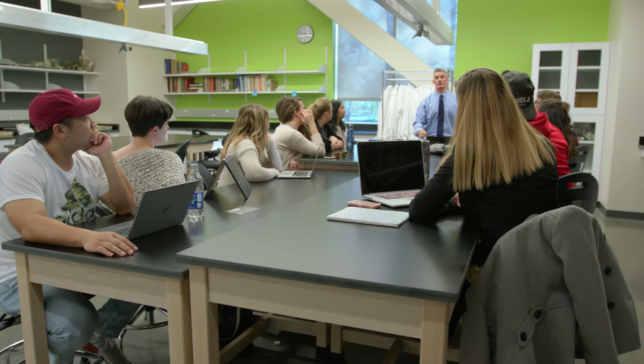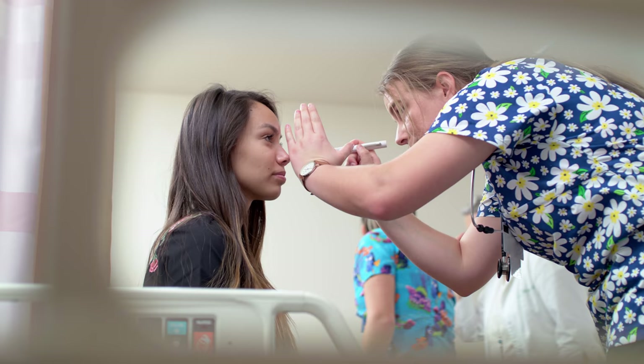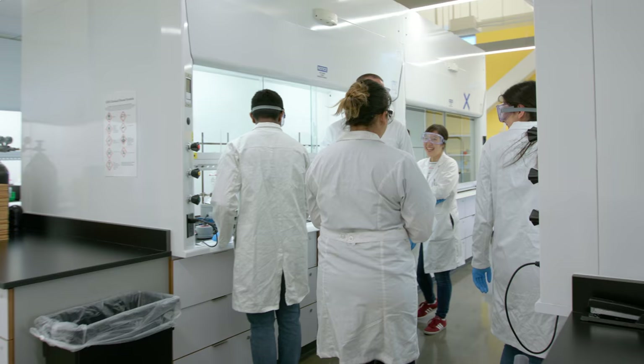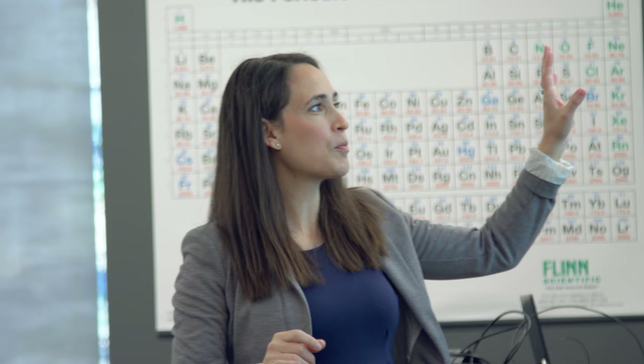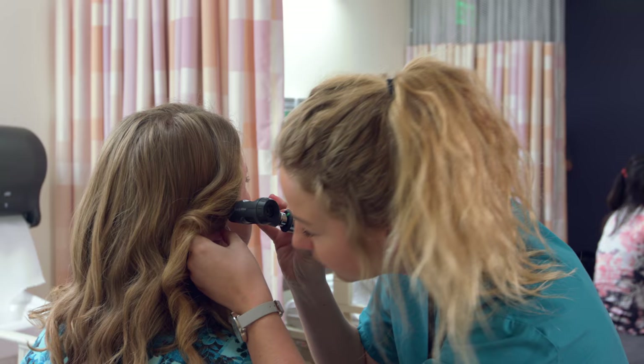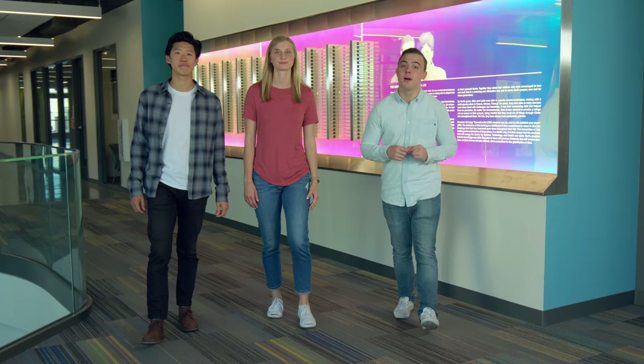Whatever your passion in the sciences, Biola's academically rigorous programs and state-of-the-art facilities will prepare you to go out into the world and make a difference by helping and healing those around you. Thanks for joining us on our tour of the Alton and Lydia Lim Center for Science, Technology, and Health. There's so much more to discover in this building, and we'd love for you to come and check it out in person. With a combination of our stellar faculty, this amazing building, and Biola's biblically-rooted education, Biola's School of Science, Technology, and Health is the best place to launch yourself into your future career. We'll see you here soon. Bye!